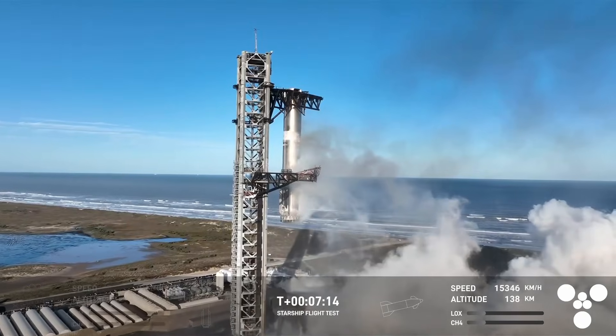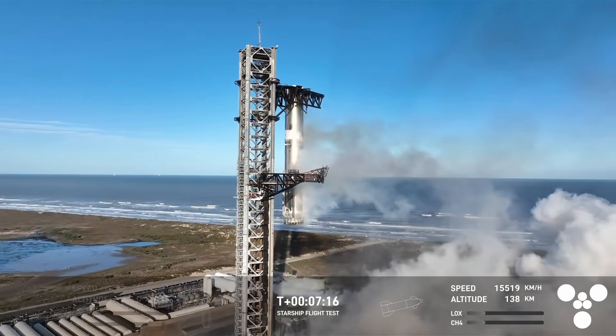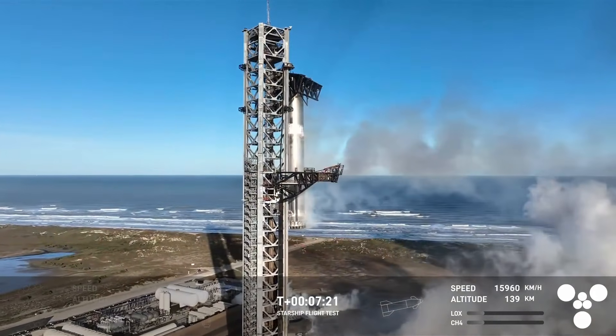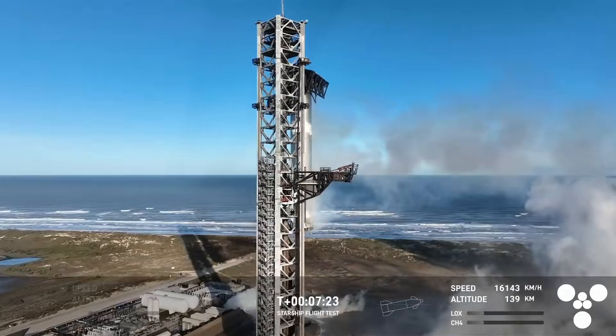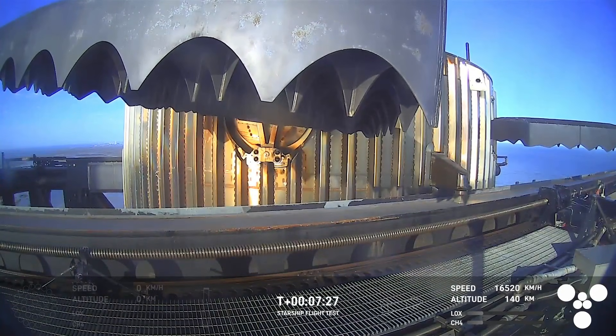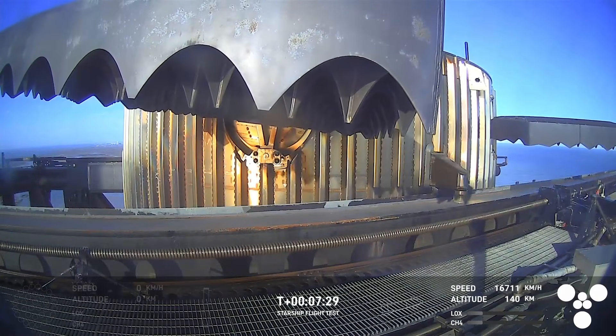You heard it here — Maxzilla has caught the booster! Once again, for the second time, a successful catch by the launch tower — the same tower and launch pad that booster took off from just seven and a half minutes ago.